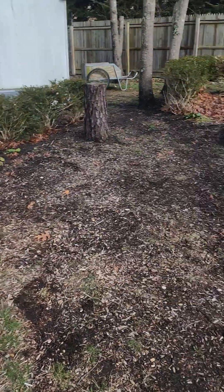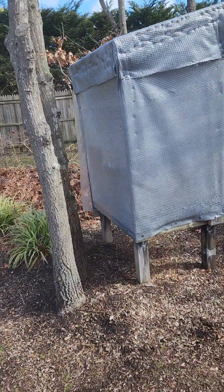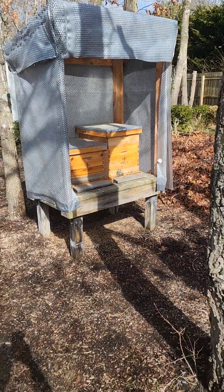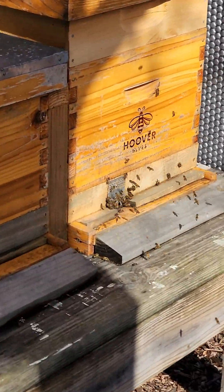One thing to keep in mind is that a feeder this close to the hive could attract robbers and bring other bees in. I know this is a really strong hive, but it's not going to be warm for long, so I wouldn't keep the feeder that close all the time. We have one in the back for the back bees and that one's further away from the hives.